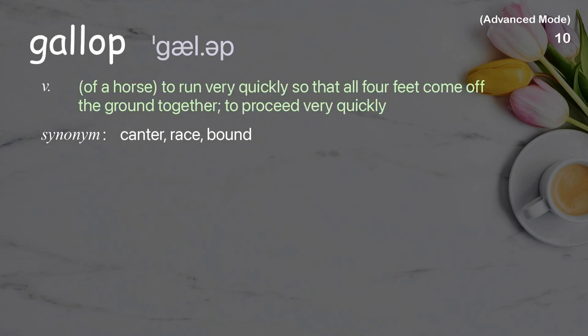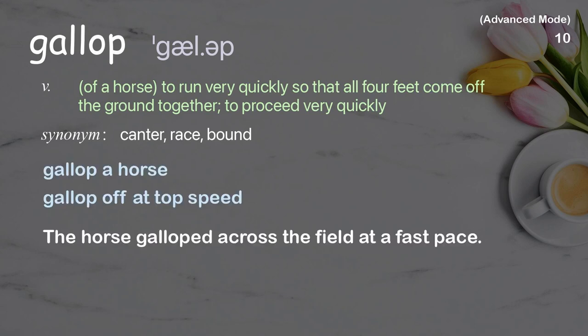Gallop: of a horse, to run very quickly so that all four feet come off the ground together; to proceed very quickly. The horse galloped across the field at a fast pace.